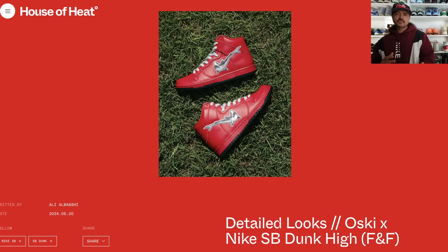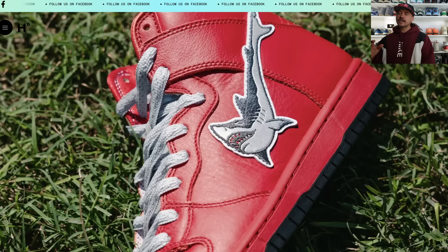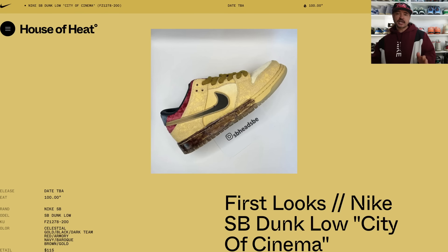You know, often when you see brands come out with friends and family pairs, you think 'damn, I wish I had a chance at hitting that.' Well, we've got some detailed looks at the OSCE SB Dunk High friends and family pair, and I think you'll agree with me when I say I'm glad these never came out — you guys can keep these. It's a red SB Dunk High with the OSCE shark swoosh on the side and a dark outsole. I mean, yahoo.